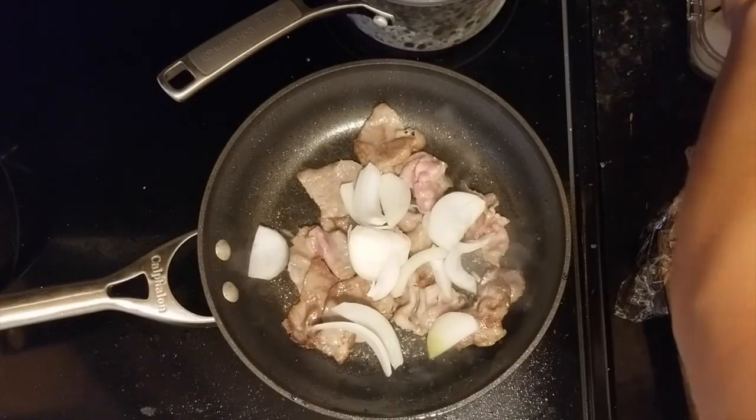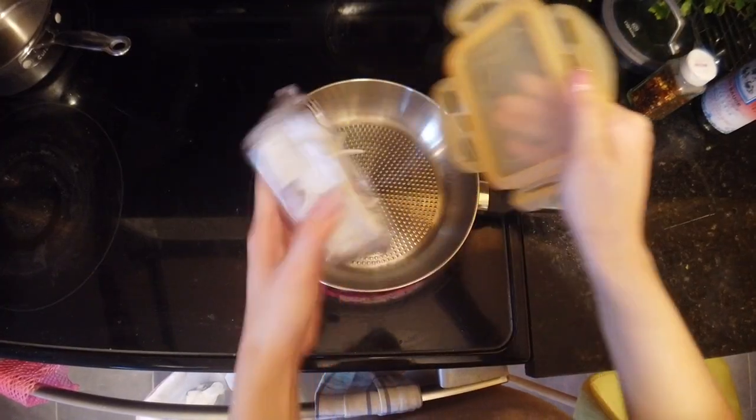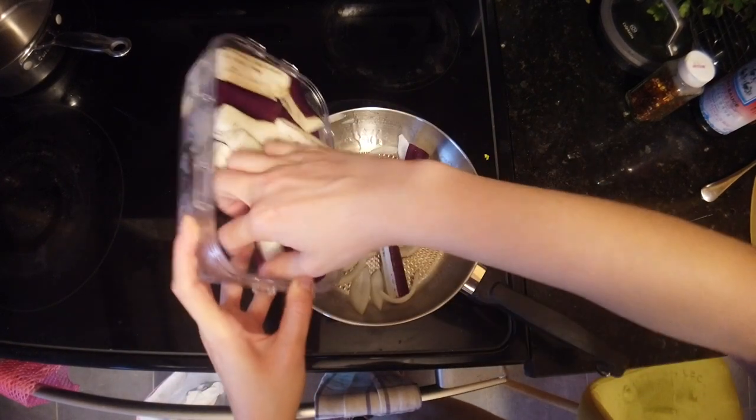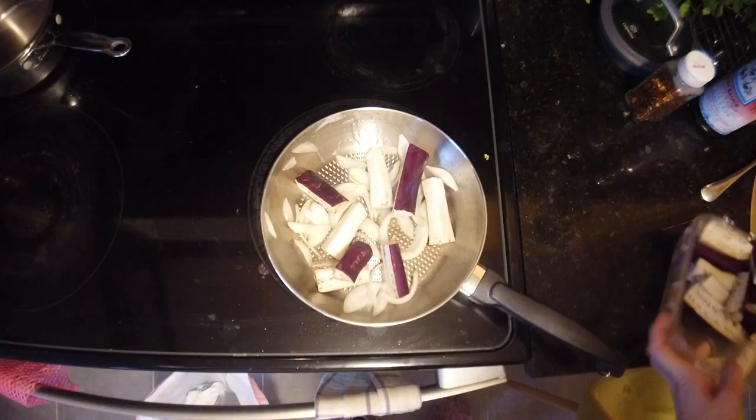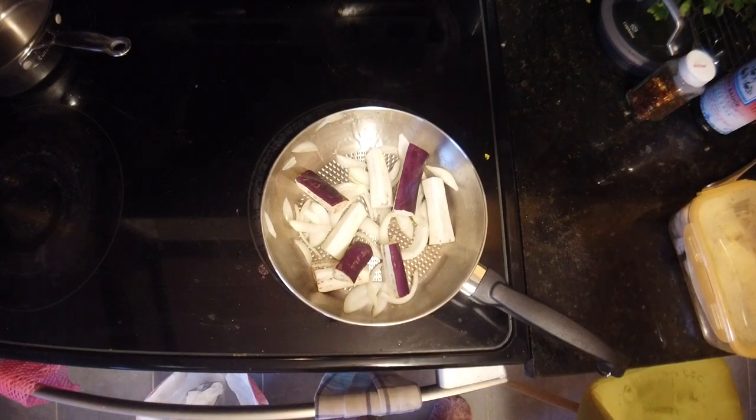You've already seen it in my videos — I just throw in my prepped onions, eggplants, kale, and whatnot. It keeps my cooking quick and stress-free, and it helps me know what I have in my fridge, so I actually end up using all my groceries without anything going to waste.